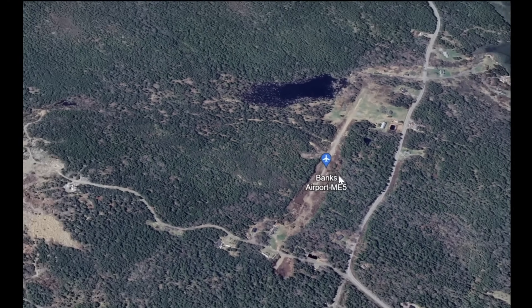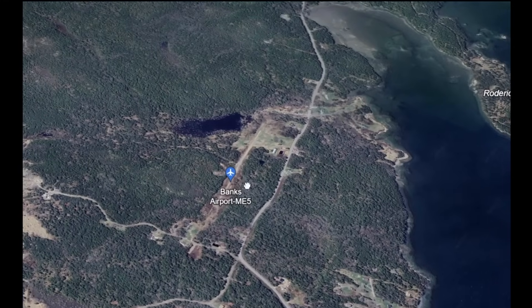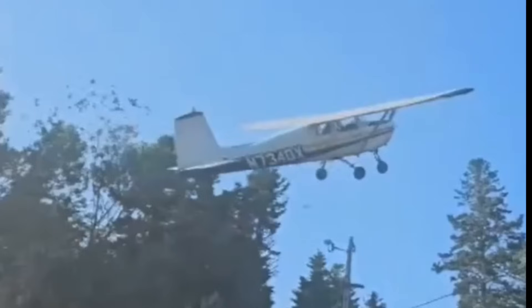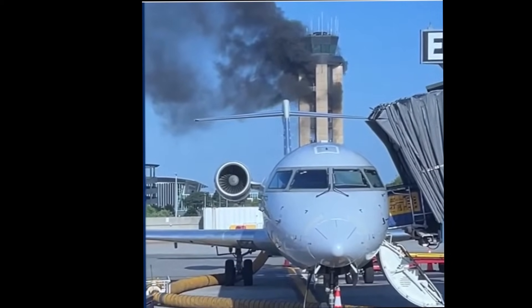It happened at Banks Airport — a lot of trees, not much going on around this airport, but those trees definitely saved the sole pilot. Minor injuries, and there's the tail number that we can see.